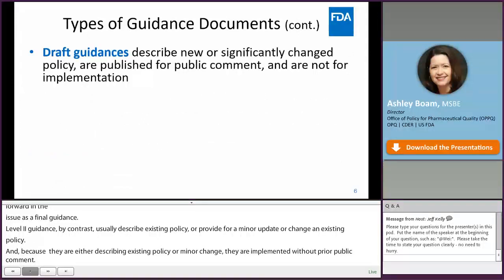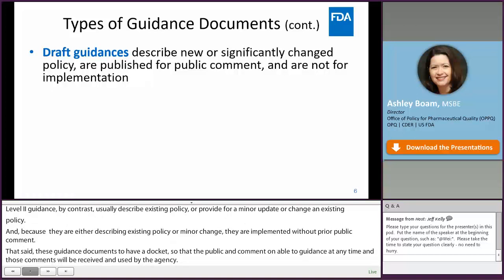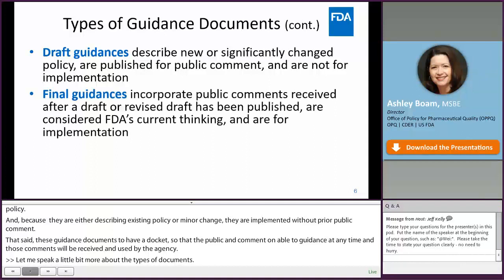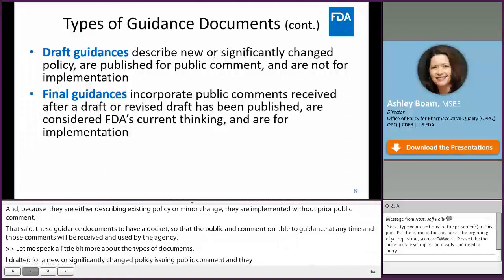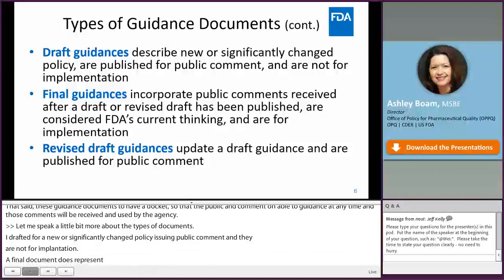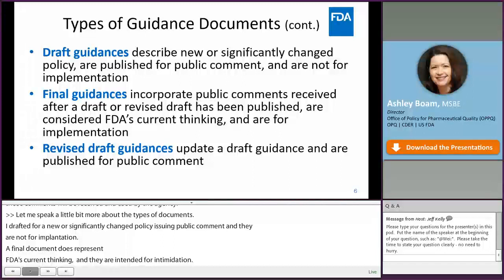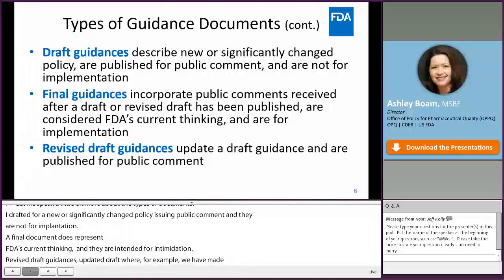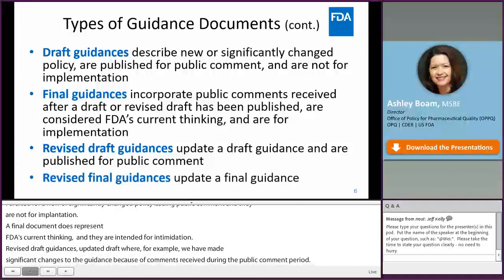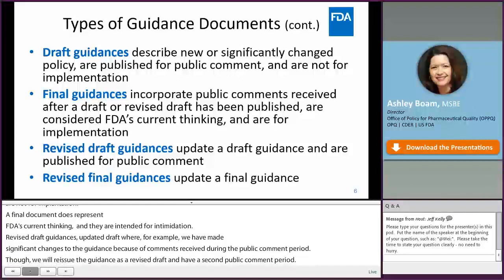A draft guidance is for a new or significantly changed policy — issued for public comment and not for implementation. A final guidance represents FDA's current thinking, incorporates public comments received on prior drafts, and is intended for implementation. Revised draft guidances update a draft where significant changes were made based on public comments, requiring a second comment period. Revised final guidances provide an update to a previously finalized guidance.